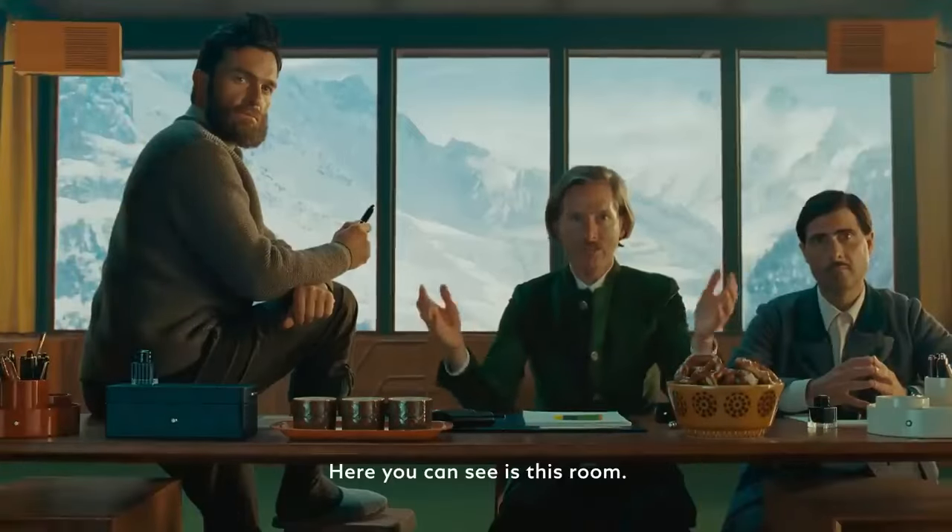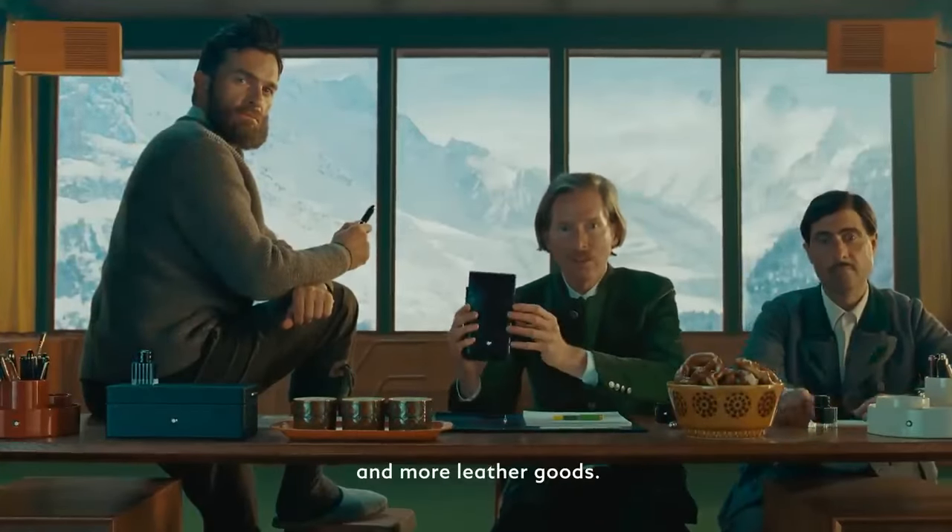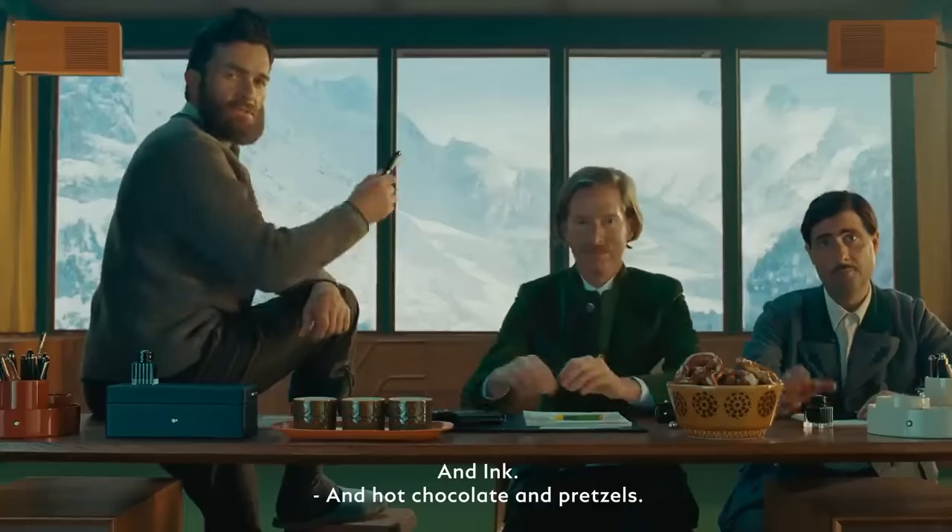Here you can see this room, furnished with the special Mont Blanc writing desk and very good paper and more leather goods. And ink. And hot chocolate and pretzels.